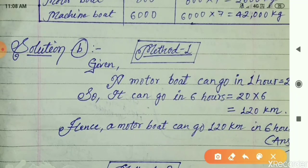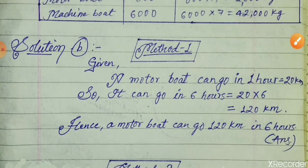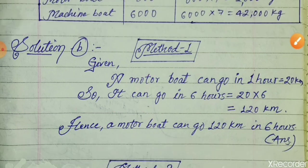In mathematics there is not only one solution to a question — there are many ways we can solve it. Method 2 uses the formula. Given: speed = 20 km/h, time = 6 hours, find distance. Using Distance = Speed × Time, we get Distance = 20 × 6 = 120 km. Hence a motorboat can go 120 kilometres in six hours.